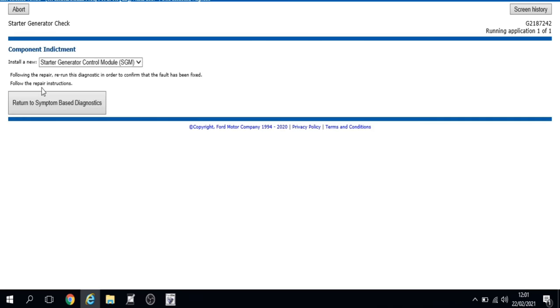The tool is now telling us to fit a starter generator control module. So we'll get the part number, find out what it is, and get it ordered.